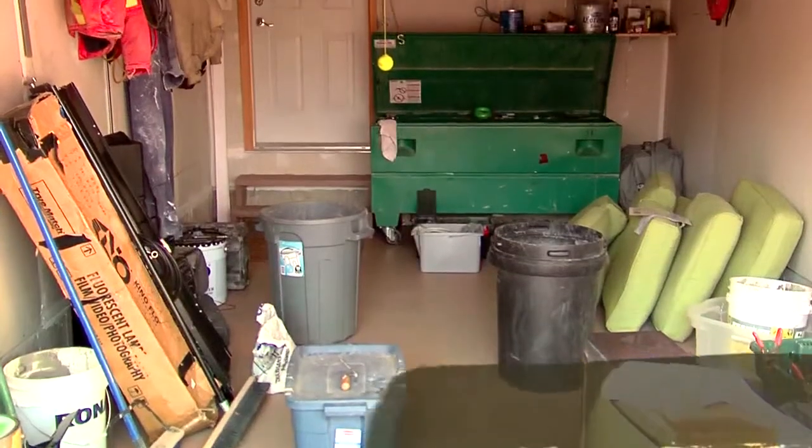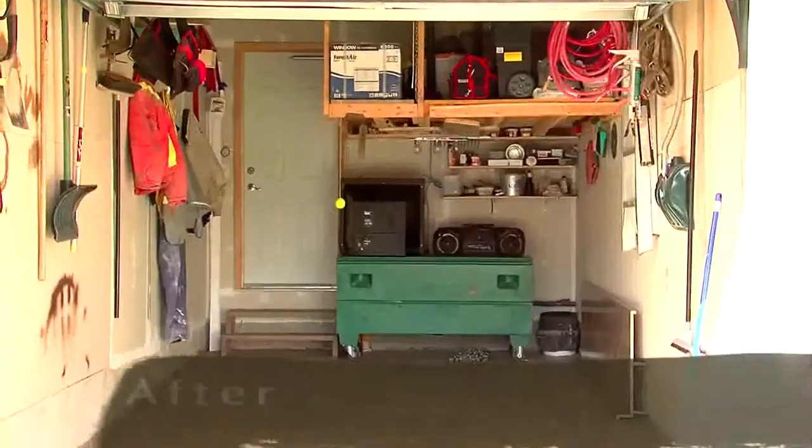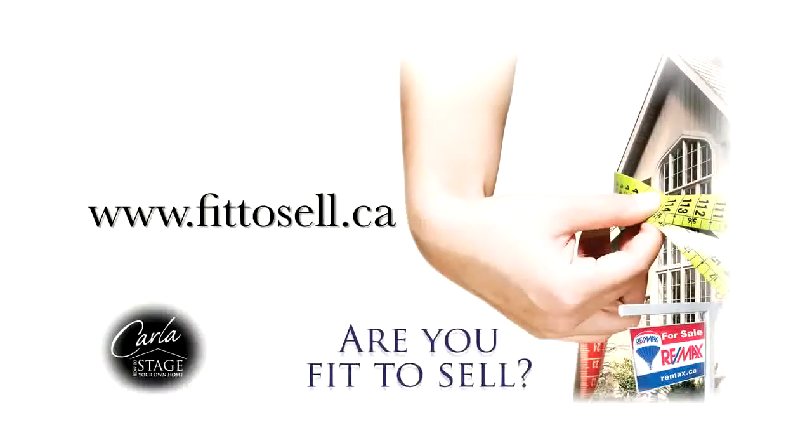What items will you absolutely need and want to use while the house is for sale and until you move? How does your garage look? You need to show buyers that their cars will fit. Go to fit2sell.ca to get a copy of our checklist.